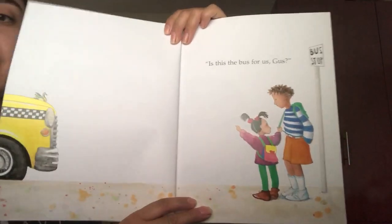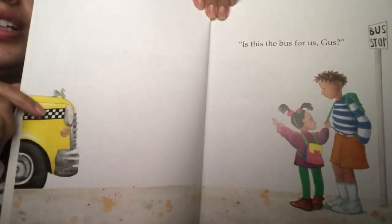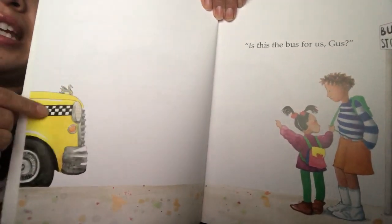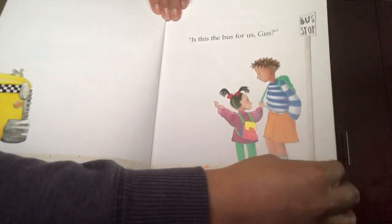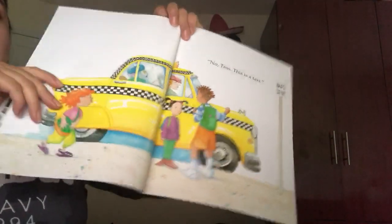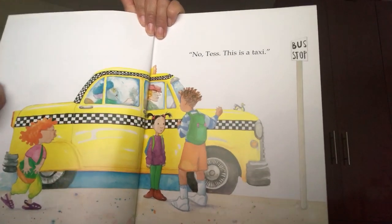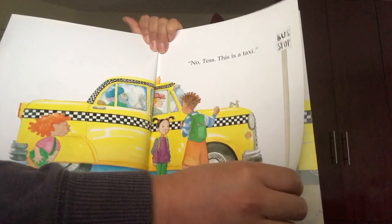Is this the bus for us, Gus? Look, is that the bus? It is yellow, but look — it has black and white patterns. Let's see if that's the bus. No, Tess. This is a taxi, right? The taxi takes people from one place to another.